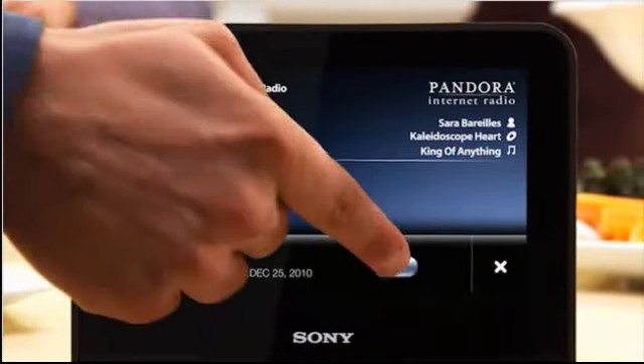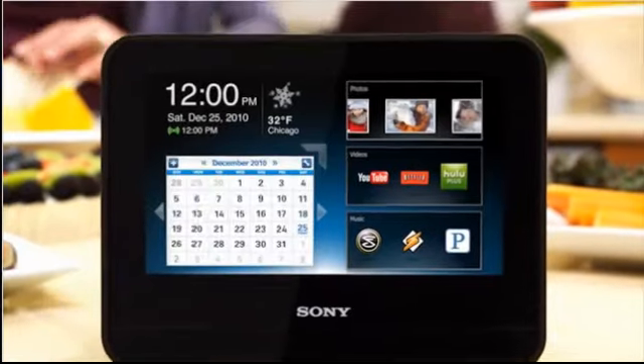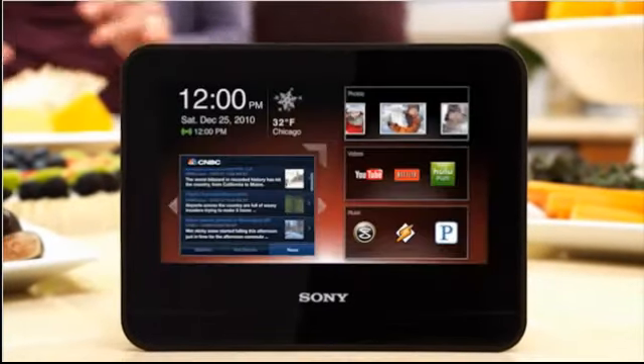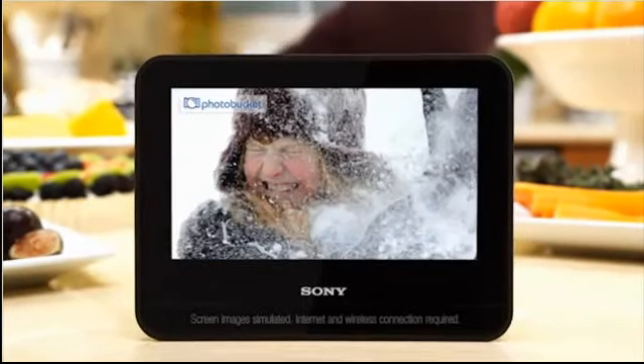Introducing the Sony Dash, your personal window to real-time internet updates that you want. Over a thousand free apps for information and entertainment. Set a personalized playlist of your apps, and Dash conveniently pushes the updates directly to you, automatically.